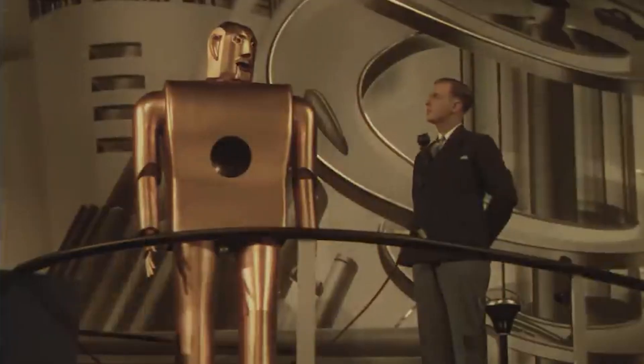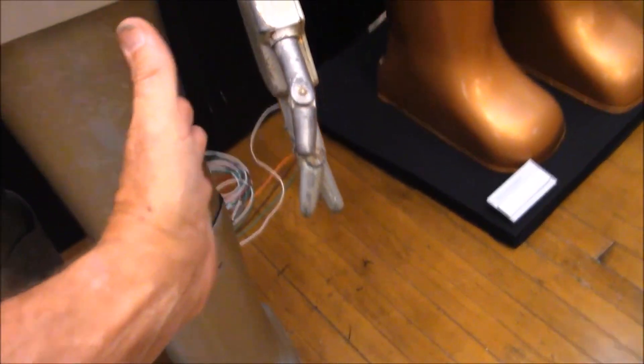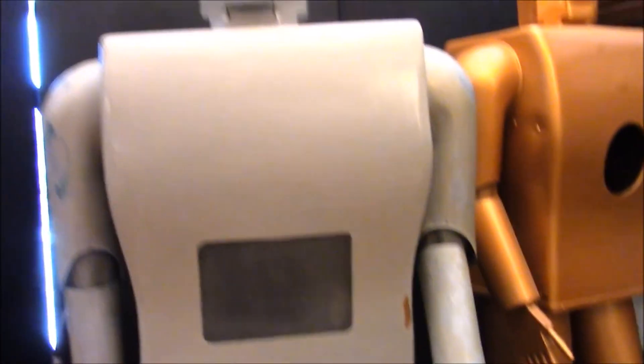Shortly after 1960, Electro starred alongside blonde bombshell Mamie Van Doren and a chimp called Voltaire, after which the robot's career hit a low. Not long after that, Electro disappeared entirely.